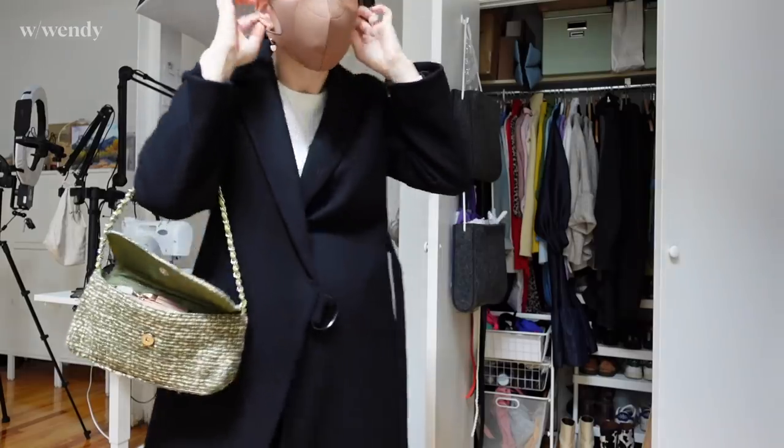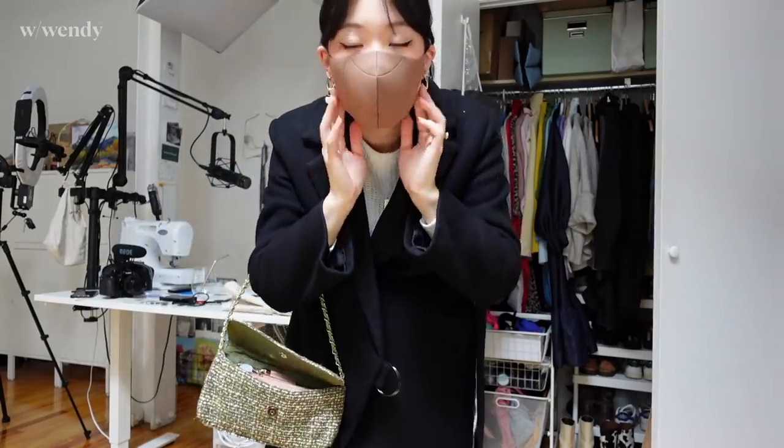This morning I'm heading out to my healthcare appointment — I'm using a midwife, so we've been doing our regular checkups just to make sure everything's going along healthily. I'm going to be wearing my Humankind mask, which I washed last night — it's pretty comfortable.